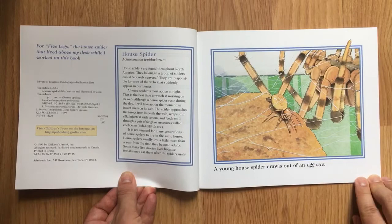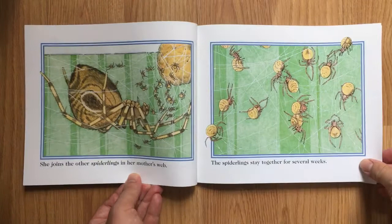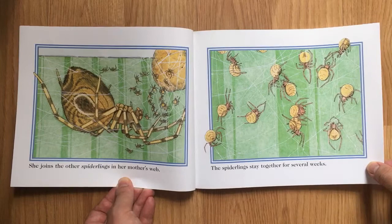A young house spider crawls out of an egg sack. She joins the other spiderlings in her mother's web. The spiderlings stay together for several weeks.